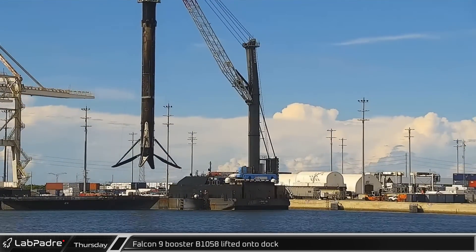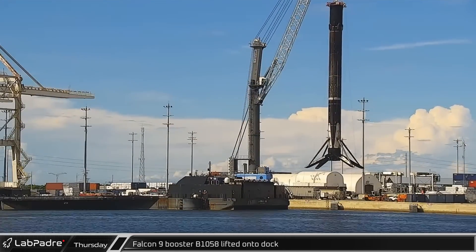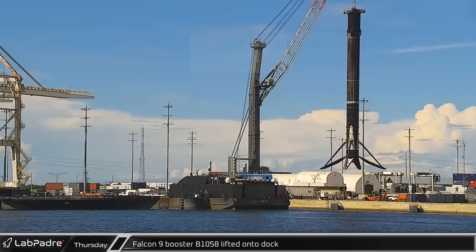After its record-setting 14th flight, Booster B1058 returned to the Cape and was unloaded from a Shortfall of Gravitas.